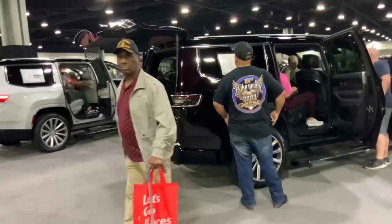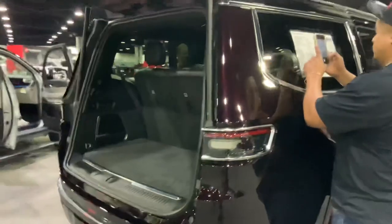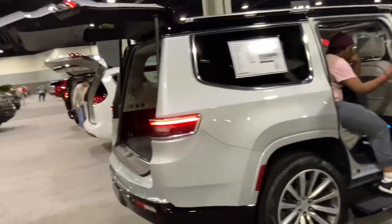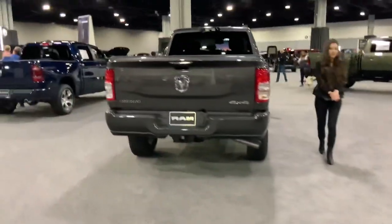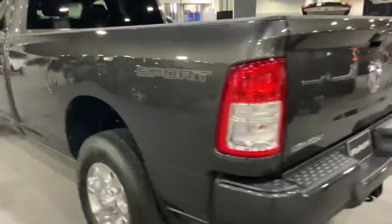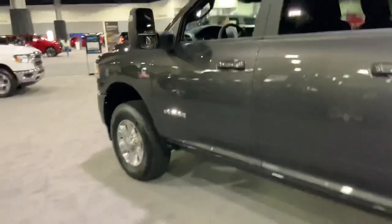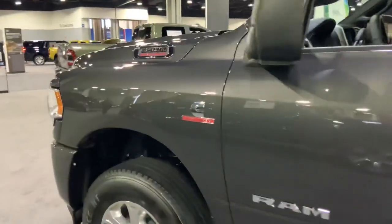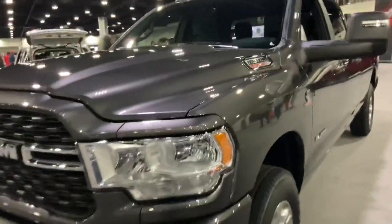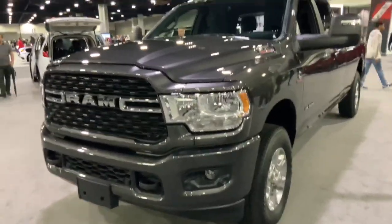My mom and dad and I have one. We have the Wagoneer and we love it. And here are the Ram trucks — Big Horn, what a monster! It's got a long-bed crew cab with a Cummins diesel — what more could you want? That Cummins is tried and true and proven.